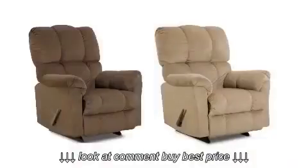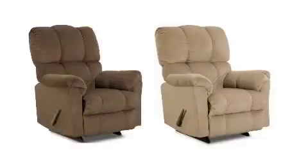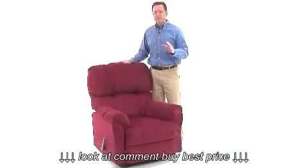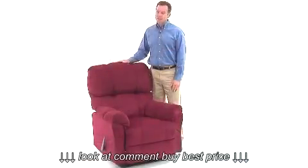This chair comes in a variety of colors including chocolate brown, coffee, or berry, so it will complement the decor and improve the appeal of any room in your home.